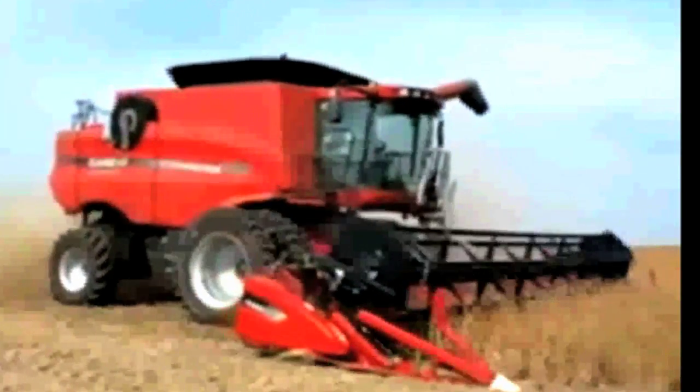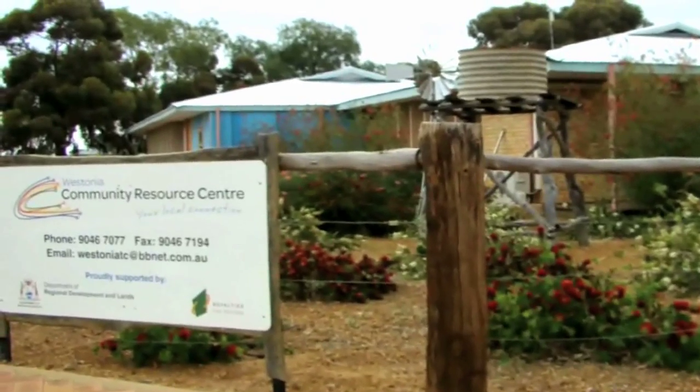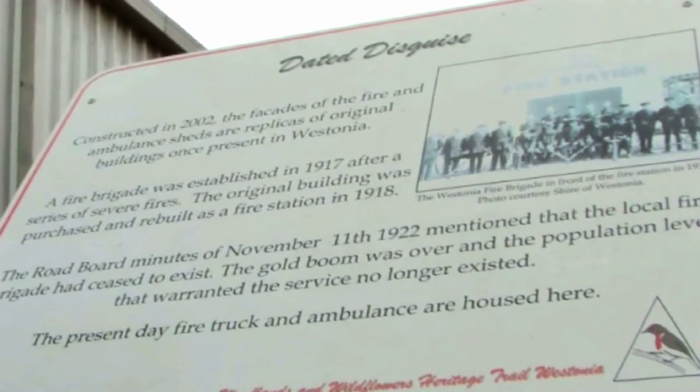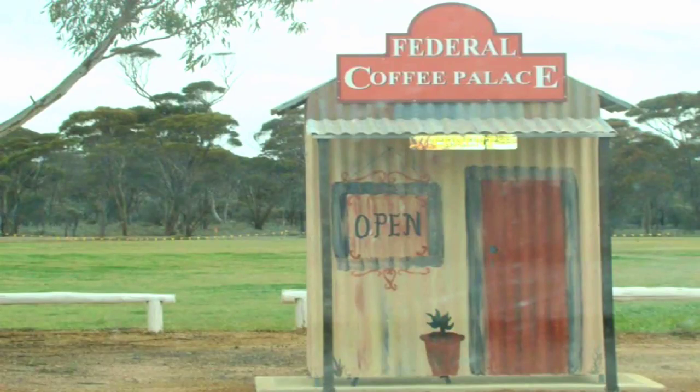Early Westonia was a prosperous place. Part of the prosperity came from the discovery of gold in 1910 by a sandalwood cutter named Alfred Weston. Displays in the town celebrate this early mining heritage.